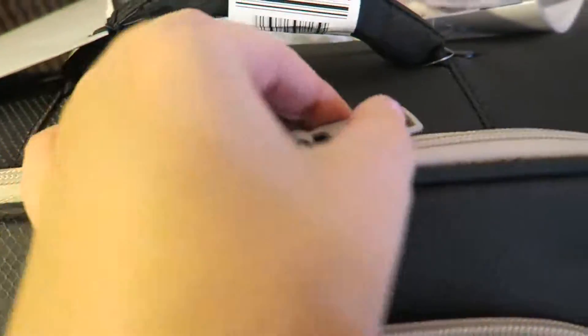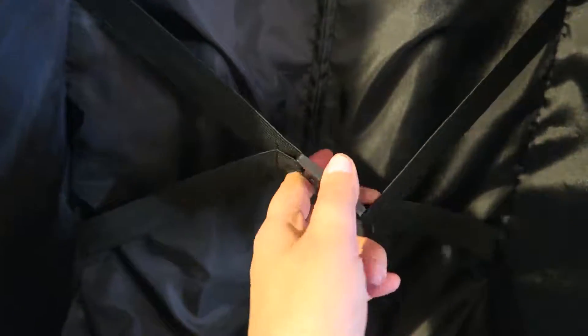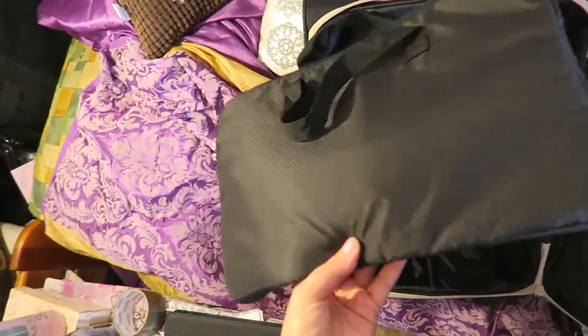It has a two-way zipper and something that allows you to use a key locker. Opening this, we have a sleeve that you can put your laptop in. Then here it just looks like this — it has a zipper compartment, and here it also has some stripes that will keep your luggage more stable. It also came with this laptop pouch, which is really convenient and also has a two-way zipper.